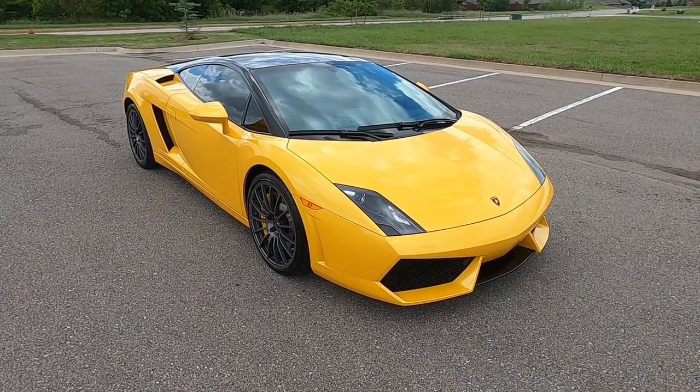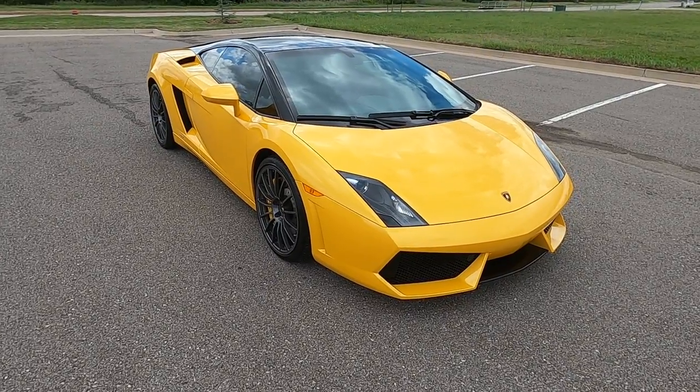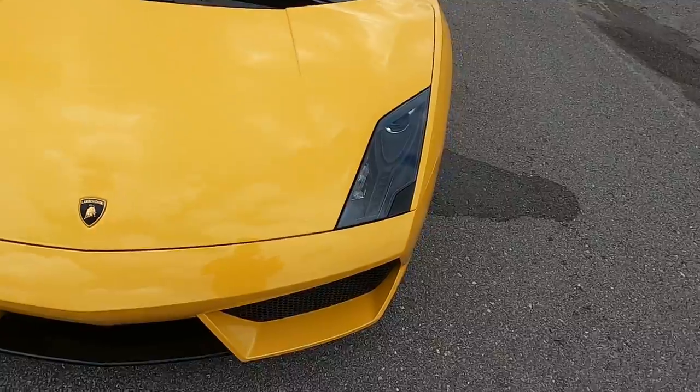Hello everyone, I'm Seth with Exotic Motorsports and this is our 2012 Lamborghini Gallardo LP 550-2. The car has 4,441 miles on it.